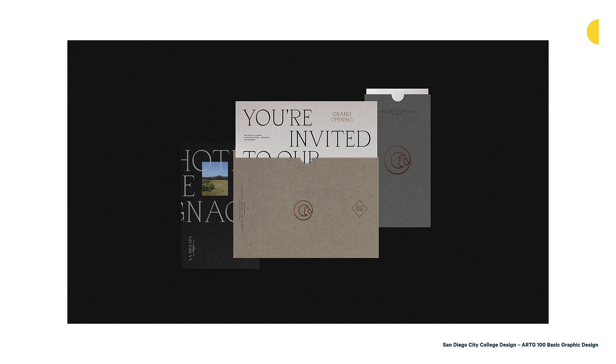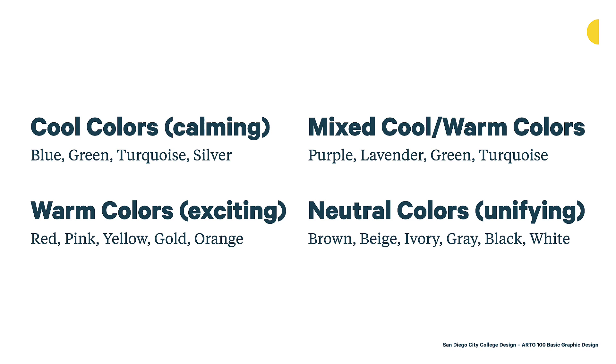In general, cool colors — blue, green, turquoise, silver — are more calming. Warm colors — red, pink, yellow, gold, orange — are more exciting. Then there are mixed colors that combine cool and warm, like purple, lavender, green, and turquoise. And then we have those neutral colors — brown, beige, ivory, gray, black, and white — which are generally unifying. They're useful in designs and help bring a palette together. Now let's talk a little bit more about color characteristics and some vocabulary and ways to understand how to work with color.